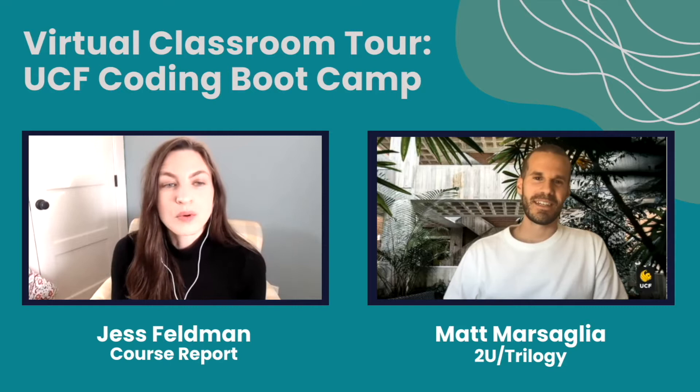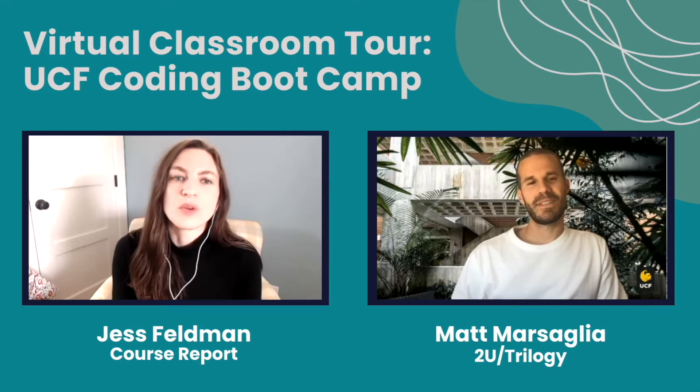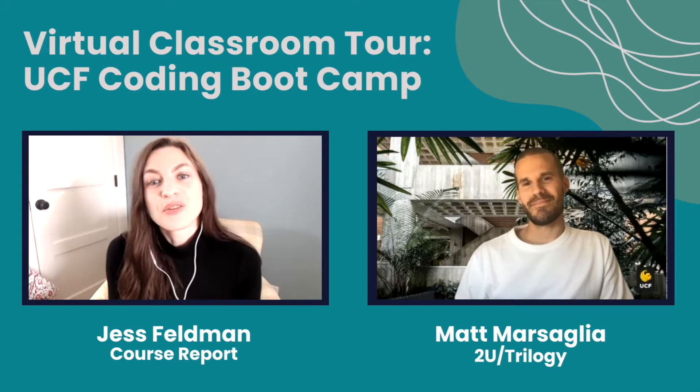Hi everyone, I'm Jess and I'm the Content Manager here at Course Report. Course Report is the resource for helping people find the right coding bootcamps for them. You can use the Course Report website to research the best coding bootcamps all over the world, as well as insights on which coding languages to learn, where to apply, and how to fund your own coding bootcamp experience.